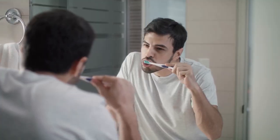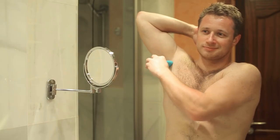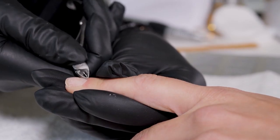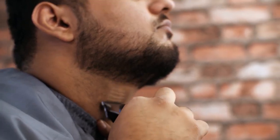Step seven: practice good hygiene. Practicing good hygiene is crucial to looking and feeling your best. This includes brushing your teeth twice a day, flossing regularly, and using mouthwash to keep your breath fresh. Make sure to wash your face and body regularly with a gentle cleanser and use deodorant to stay fresh throughout the day.